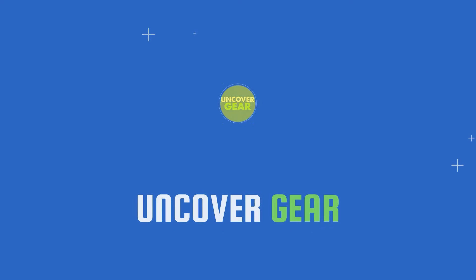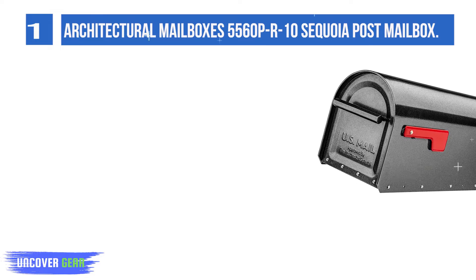We are going to review Top 5 Best Heavy-Duty Mailbox. List number 1. Architectural Mailboxes 5560 PR10 Sequoia Post-Mount Mailbox.